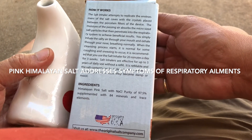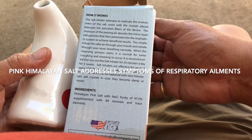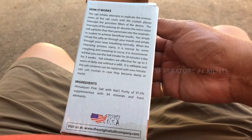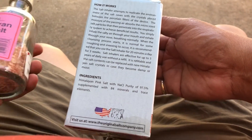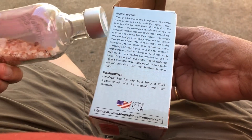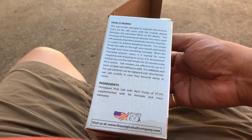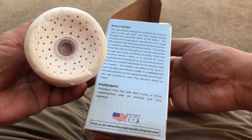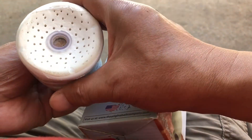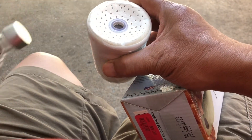It is refillable and the salt contents can be replaced with new Himalayan salt crystals in case they become damp or moist. These are the Himalayan crystals — I got this from the store. You can remove the bottom opening and pour these crystals in to refill it.